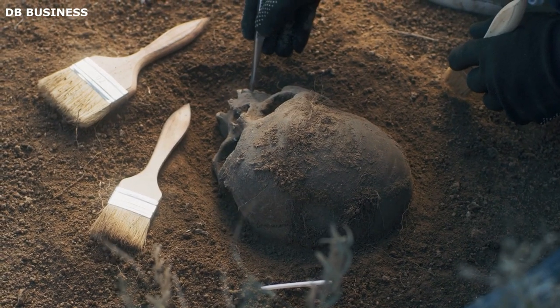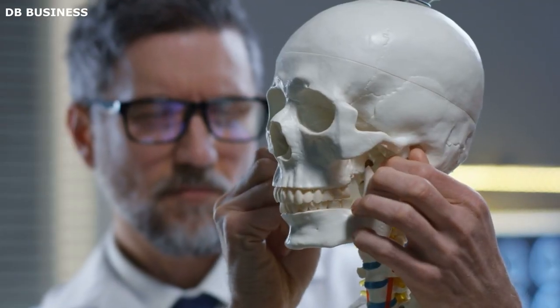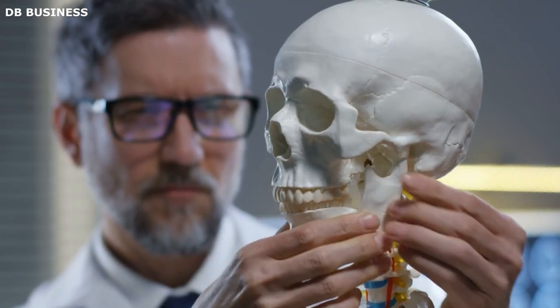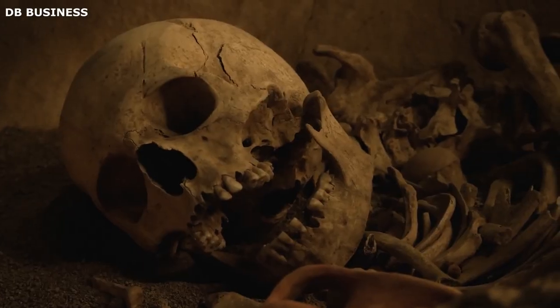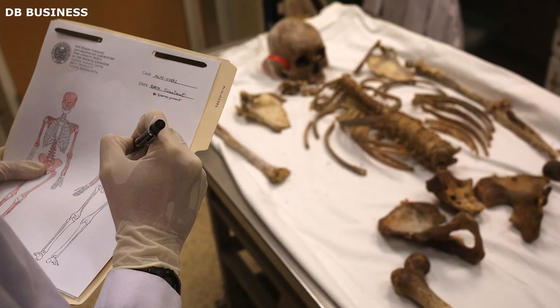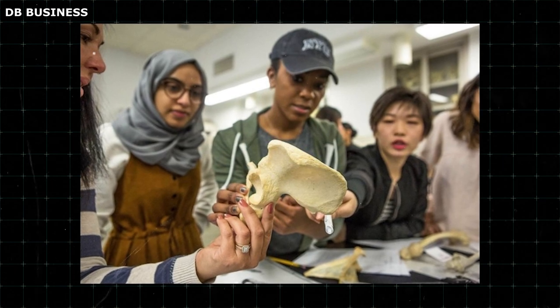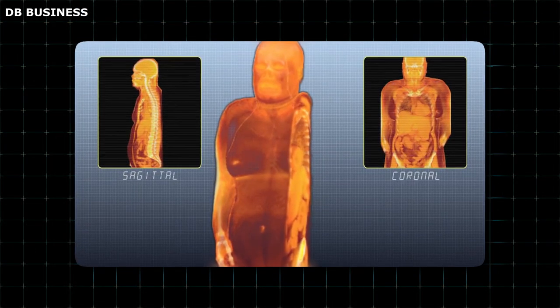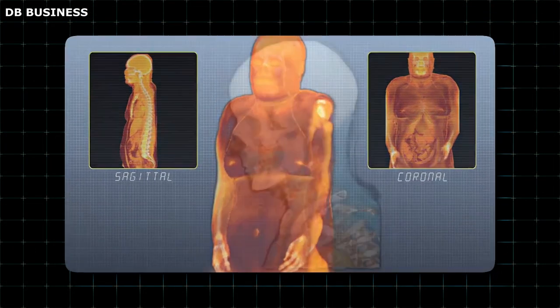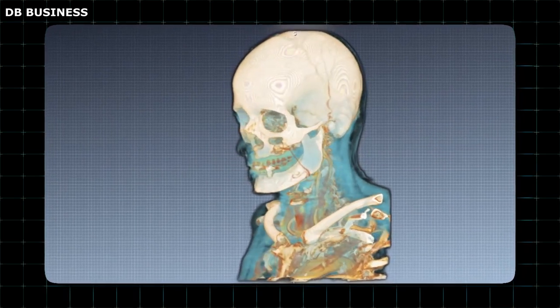The researchers noted a distinctive feature of the skull that caught their attention — the jaw, which displayed notable differences from people in the 21st century. Additionally, there was a section of the skull that was absent. To overcome this challenge, the team employed a technique where they replicated and mirrored the missing portion using the opposite side of the skull. With that, they utilized data points derived from computerized tomography (CT) scans of virtual donors who are currently alive.